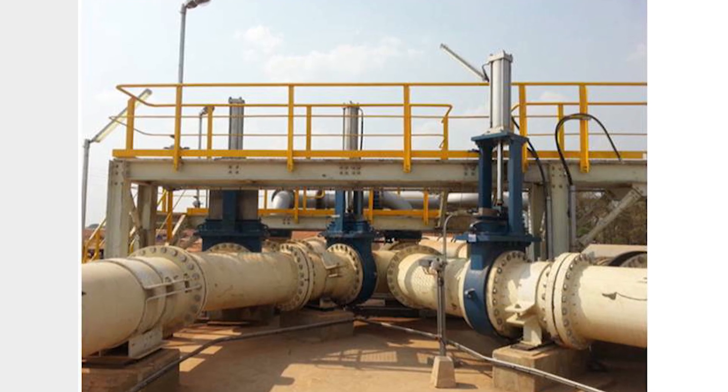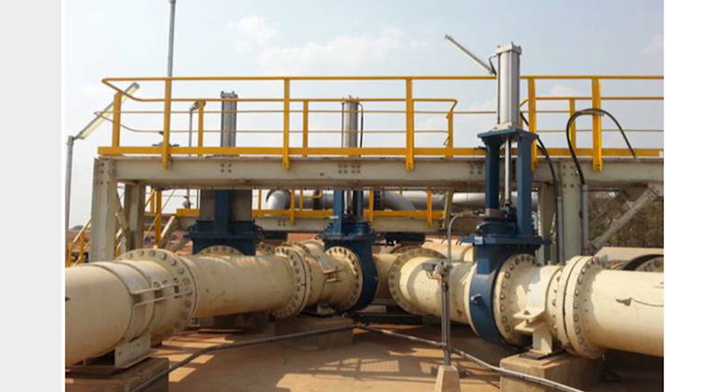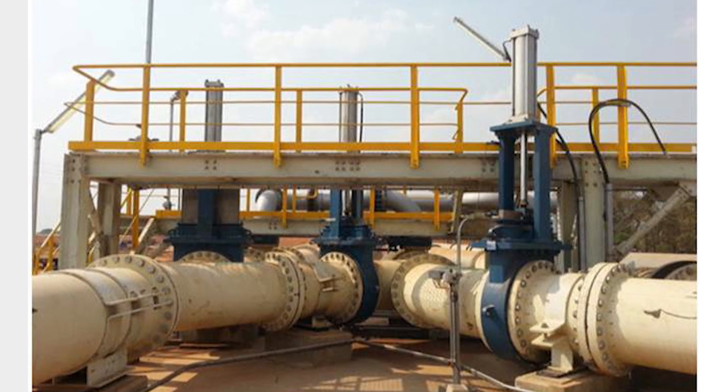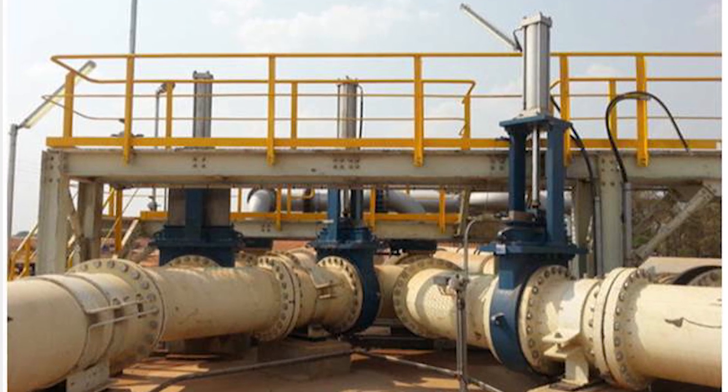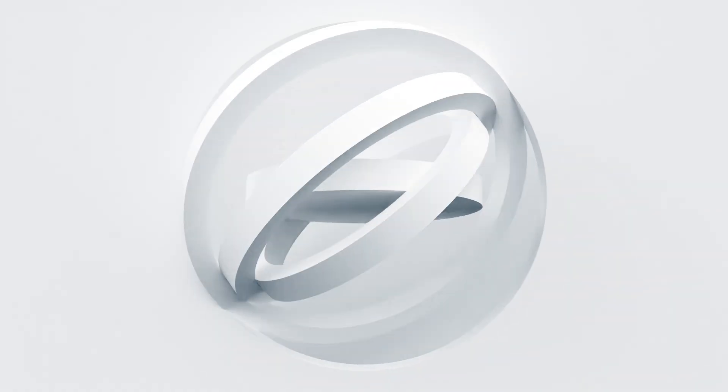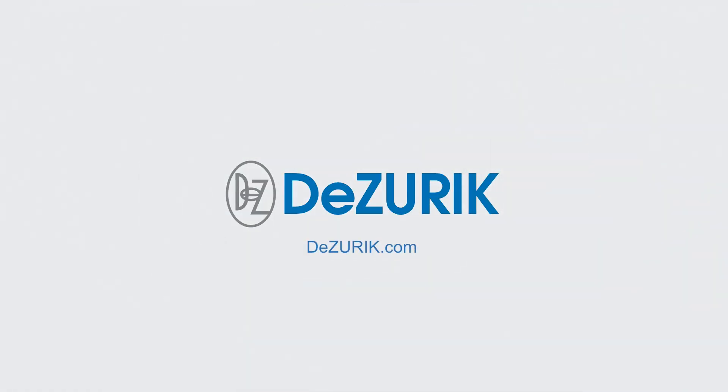The KSV Severe Service Knife Gate Valve boasts numerous design features, but what our customers like most about the valve is how robust and reliable it is on their demanding processes. Dezurek's KSV Severe Service Knife Gate Valve is engineered for your challenging service conditions. Contact us today to learn how the KSV can optimize your operations.